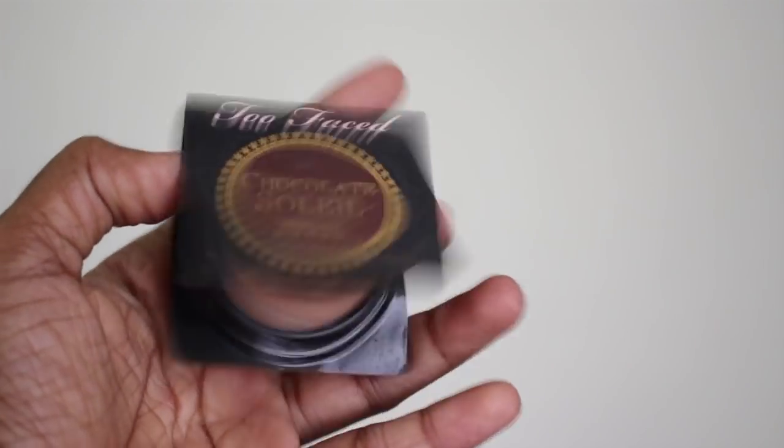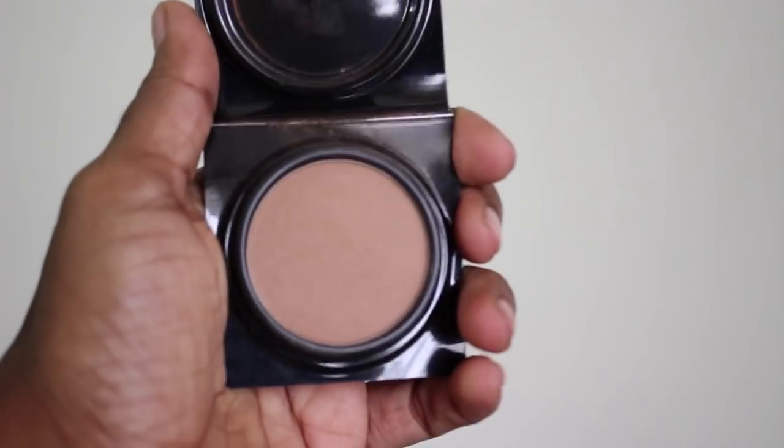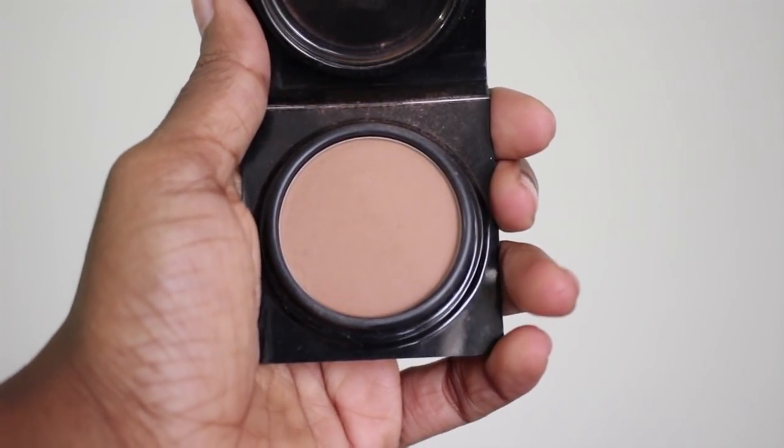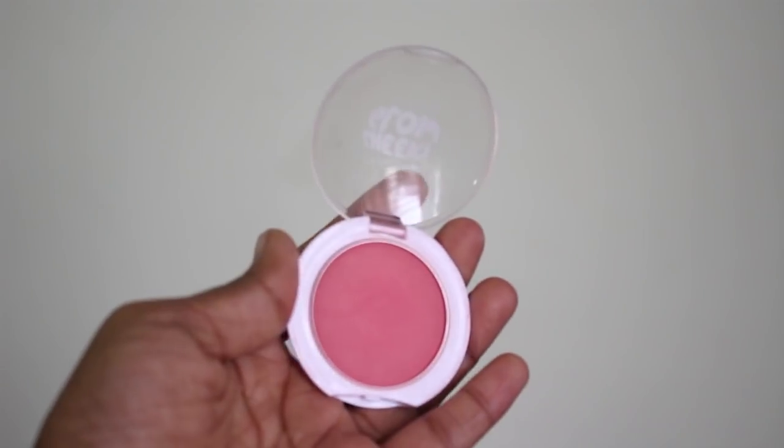The Too Faced Chocolate Sole bronzer is a matte bronzer and it smells so chocolatey. I'm going to work it just under my cheekbone and bring it towards my temple. Not only does it give contour and shape to your face, but if a relative hugs you, you're going to smell so chocolatey!